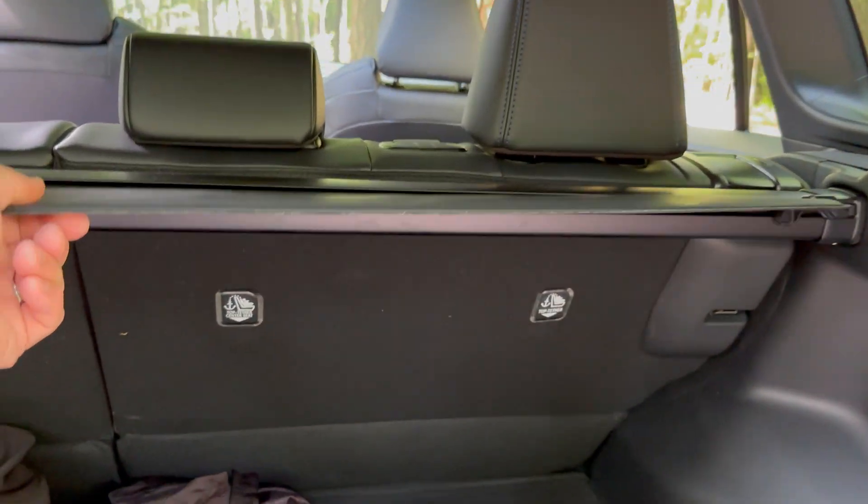Savannah, at five-foot-seven, demonstrates the rear passenger experience. With the seat in a middle position, there's perfect legroom — enough to recline. The seat also adjusts forward and back.